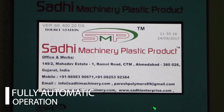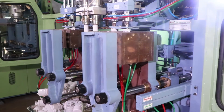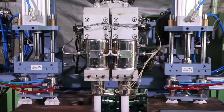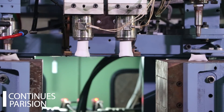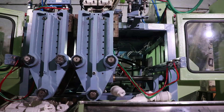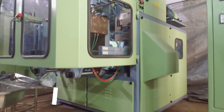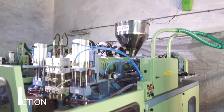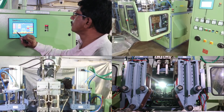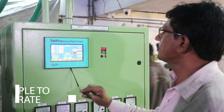It comes with the fully automatic operation, continuous parison for well-finished products, robust construction, more versatility, simple to operate.